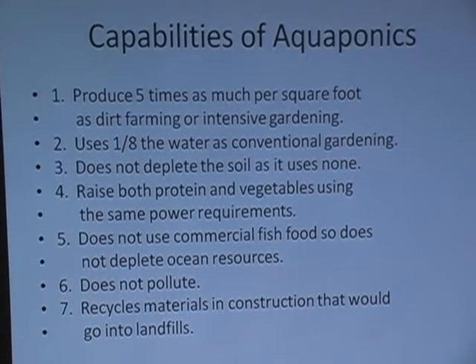It does not use commercial fish food, so it doesn't deplete ocean resources. It does not pollute, and it recycles materials and construction waste that would otherwise go into landfills. This particular system out here we scrounged from dumpsters and construction sites, so it's a very economical system. In this system here we are not running fish currently — I've got to get the duckweed, which is the fish food, going — and we are running compost tea from rabbit effluent.